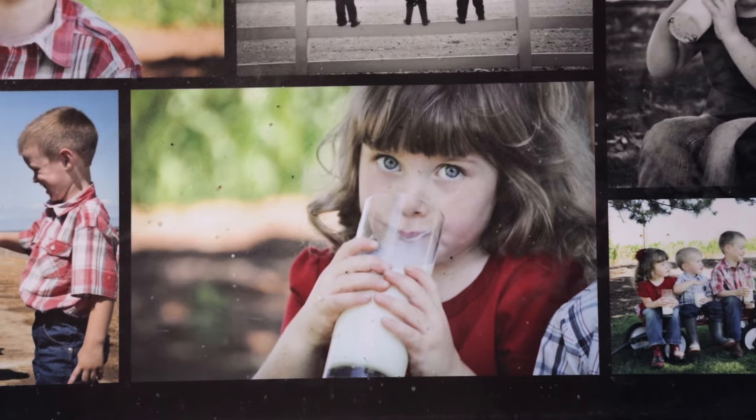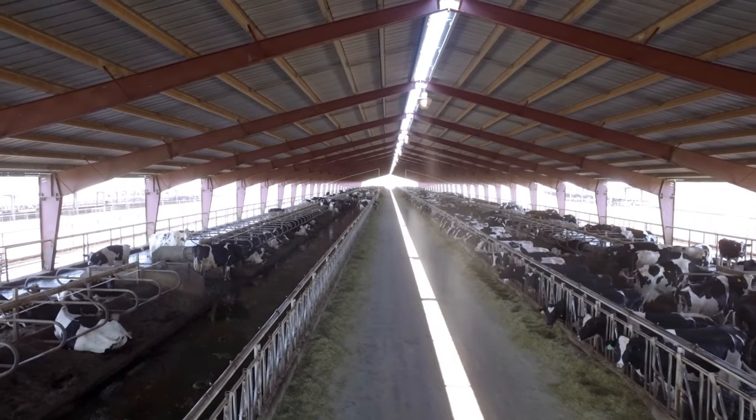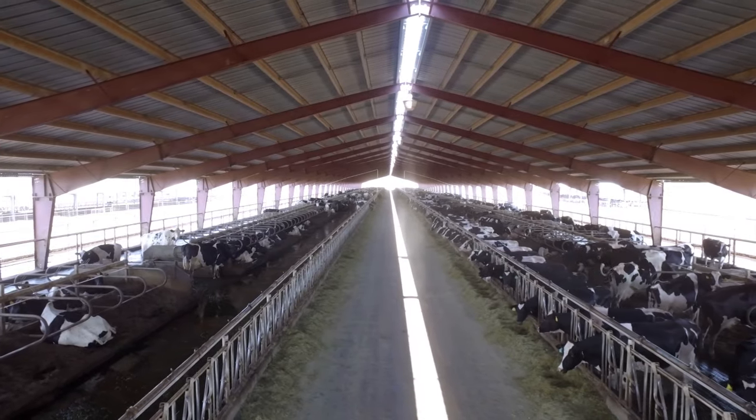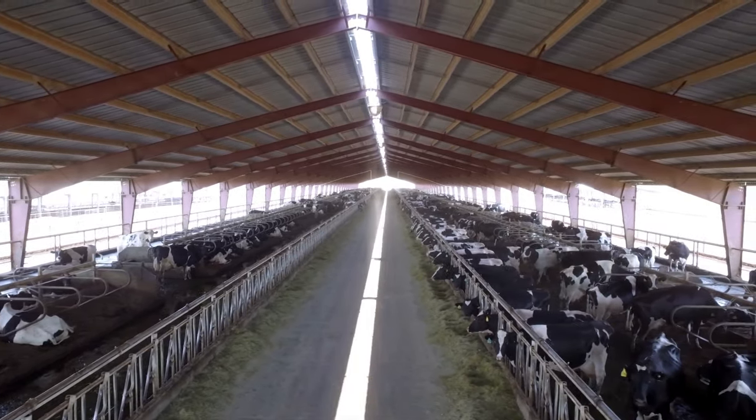The farm started actually in 1978 with 200 milk cows on their own. Now at the main dairy here we're milking 1,900 cows and at the secondary we're milking 1,100 cows. My name is Jason Sheehan, I'm a dairyman in Sunnyside, Washington.